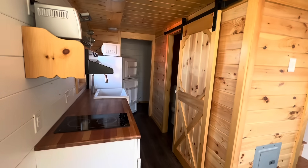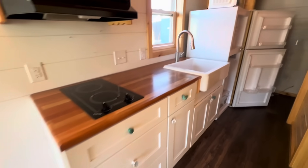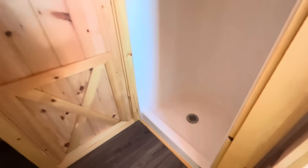This is a 32-inch shower, and then you've got a closet in the bathroom, and a closet over here as well.